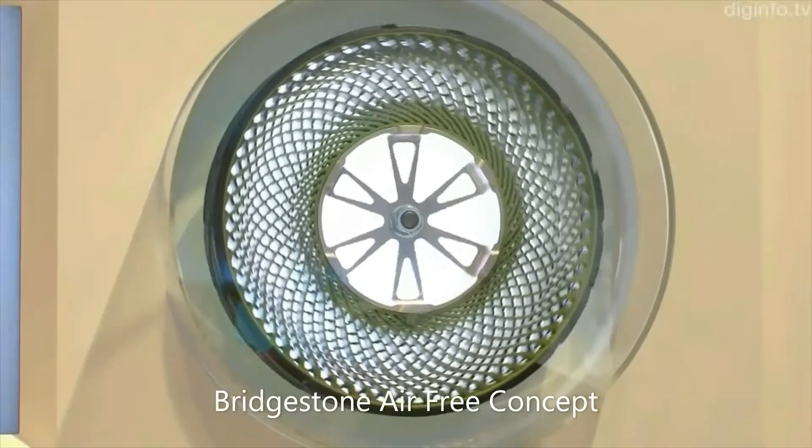Bridgestone has developed the air-free concept, a tire technology that uses a thermoplastic resin as its support structure instead of air.